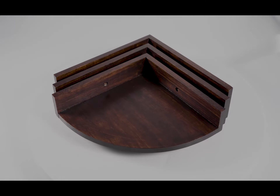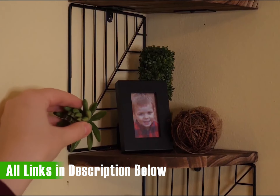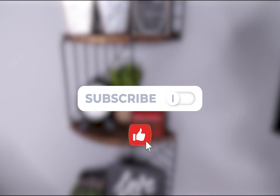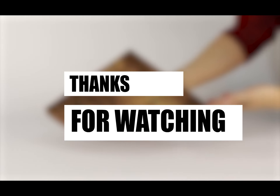Don't settle for ordinary when you can have extraordinary. Click the link in the description to explore these incredible kitchen shelves and make a choice that suits your personal style and needs. Thank you for watching, and we'll see you in the next video where we'll continue to explore the best products for creating your dream home. Until then, happy organizing and decorating!